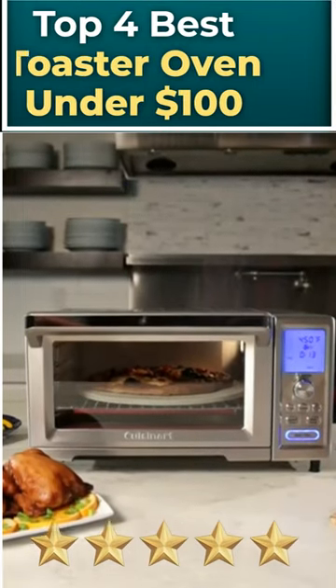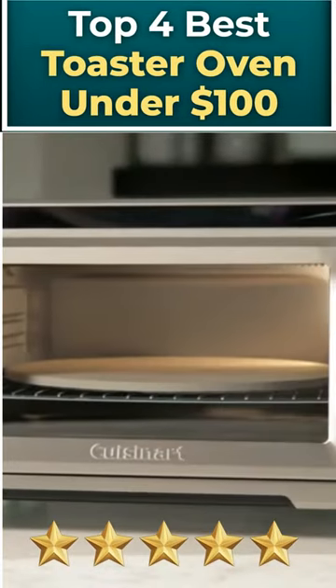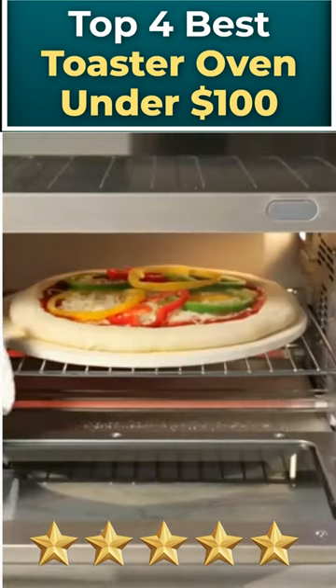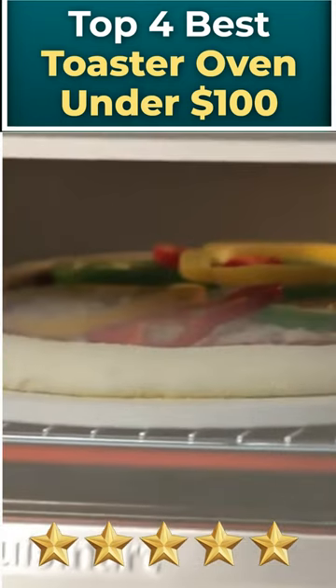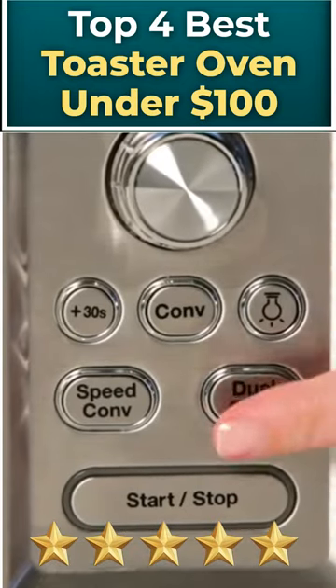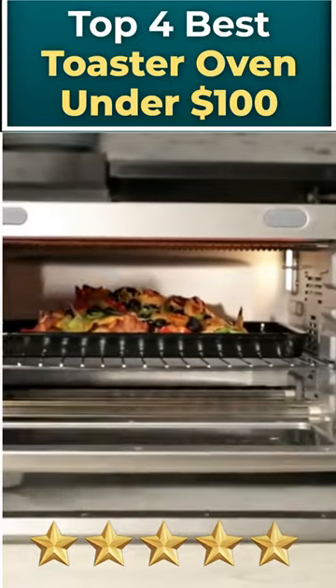Welcome to this video on the best toaster oven on a budget. In this video, we'll be showing you the top 4 toaster ovens under $100. Whether you're a cooking novice or a seasoned chef, these toaster ovens are all excellent options for anyone looking to get the most bang for their buck. Here are our top 4 picks.